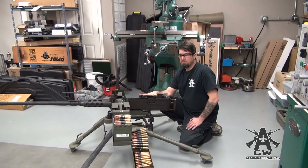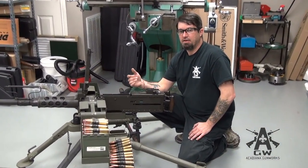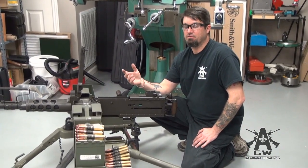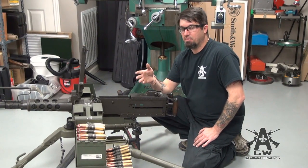Rate of fire on the M2HB is about 650 to 700 rounds per minute. On the XM218 or the GAL-18 it's closer to a thousand — you can tweak it up to a thousand but it's actually about 700 to 800, give or take. Both fire the same round.